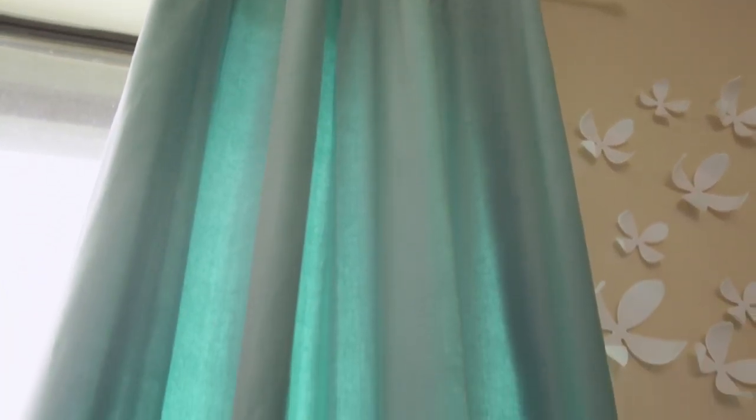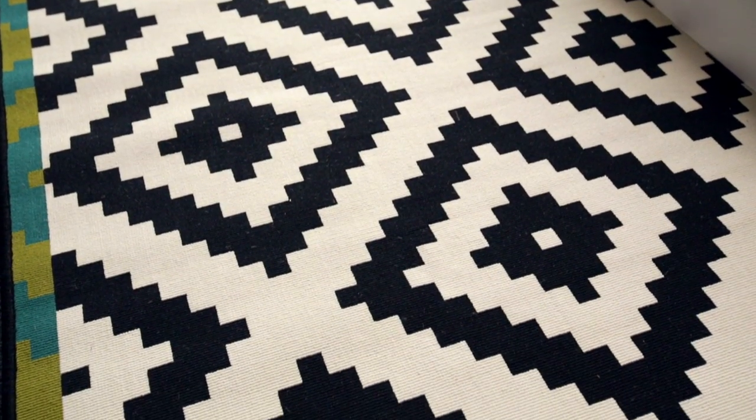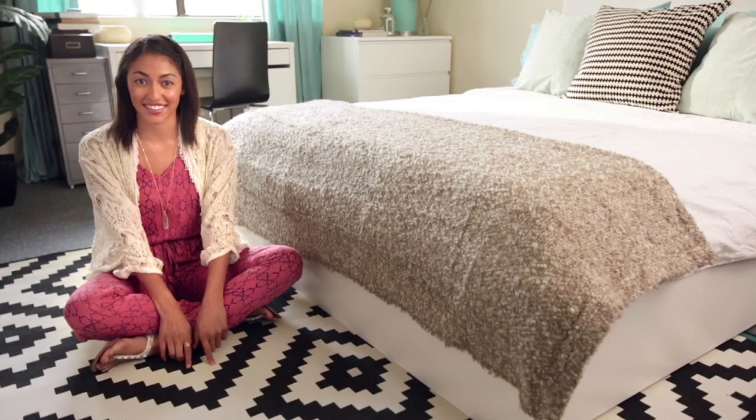Curtains are a simple and affordable way to add color, texture, and personality to your room, so have fun with them. Rugs are another great way to spice up your room — I love the pattern on this one. IKEA's a great place to go because no matter what your style is, they have pretty much anything to fit that, and it's all budget-friendly.